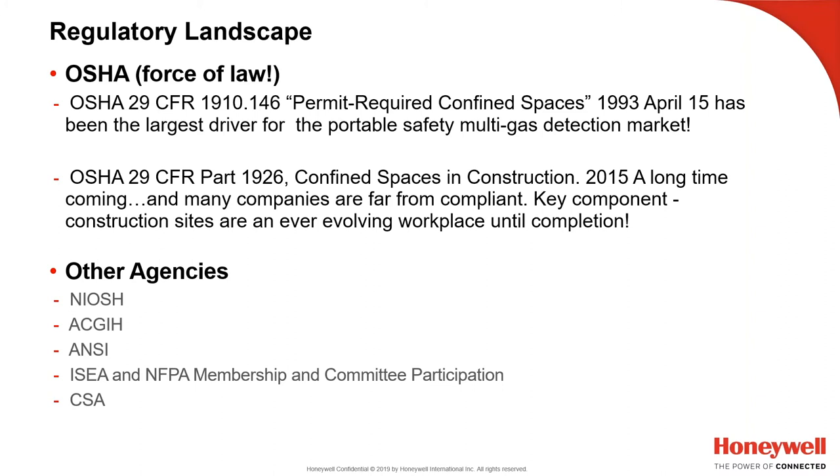It's still the gold standard for confined spaces. In 2015, they updated the standard for the construction industry, upgrading from periodic atmospheric testing to continuous atmospheric testing. That was an upgrade in requirements based on technological advances in gas monitoring since the 1993 standard, specifically for the construction industry.